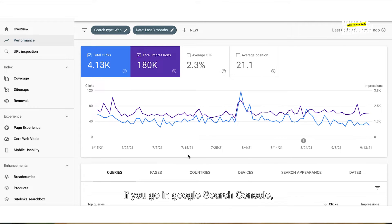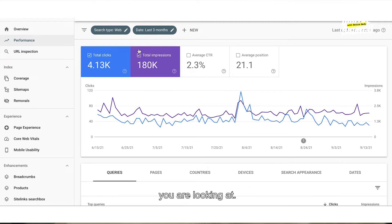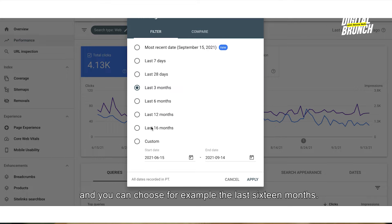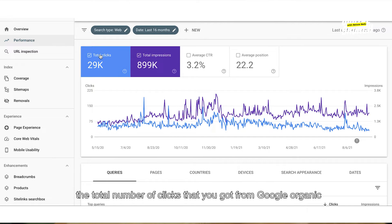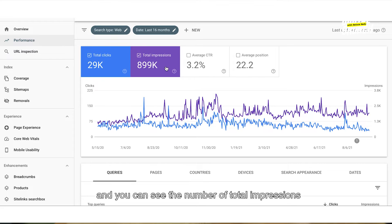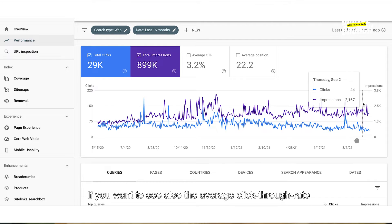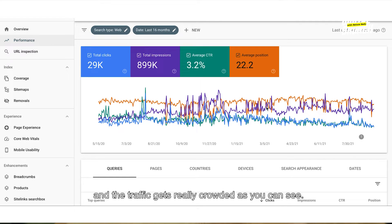If you go into Google Search Console, underneath the overview you have the Performance report. You click on it and here you need to choose the period you are looking at — it's not so intuitively placed, but you can choose for example the last 16 months. What you will see on the graphic is exactly how the total number of clicks from Google organic increased or decreased, shown with the blue line, correlated with how the total number of impressions in Google organic increased or decreased. You can see it trending here.